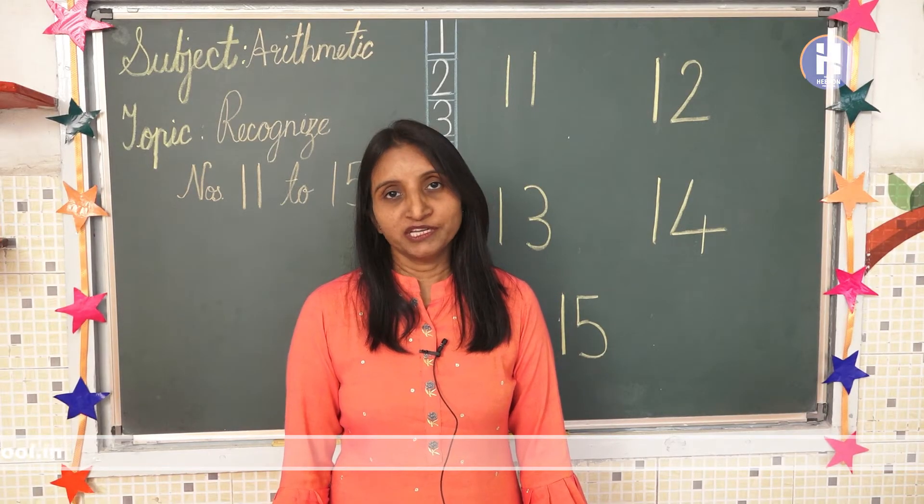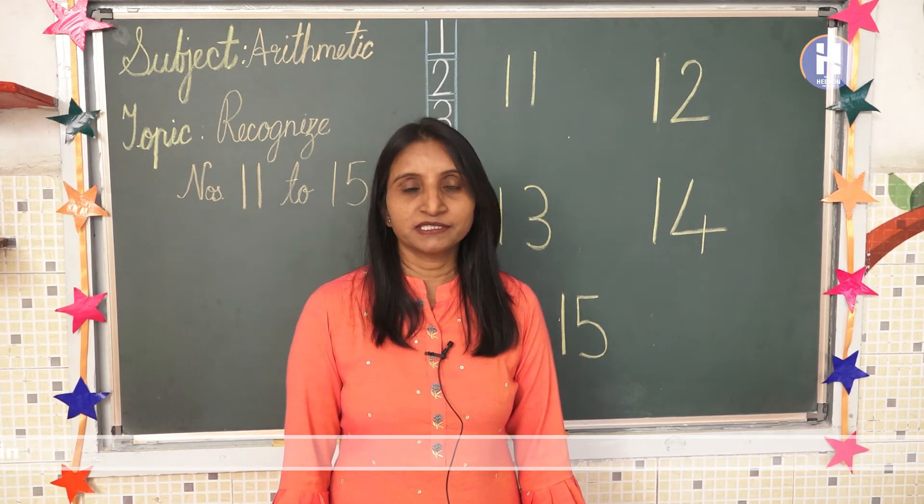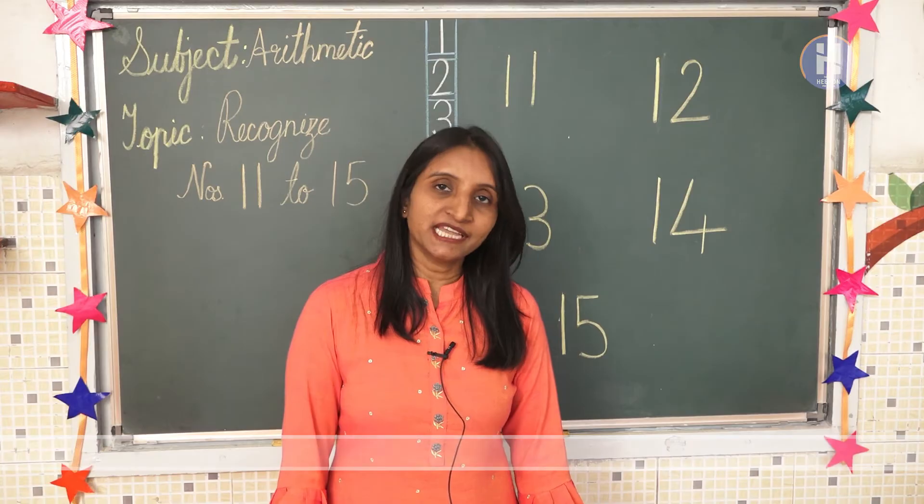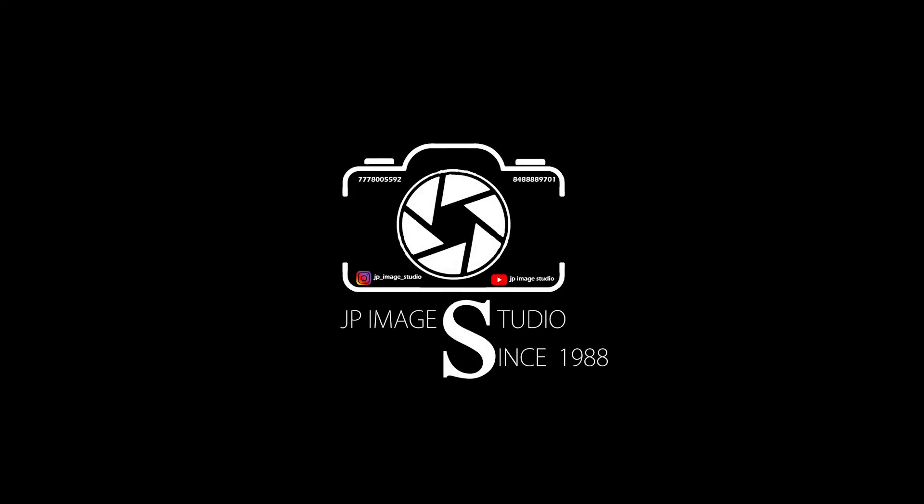I hope you all enjoyed this session very much and understood the numbers 11 to 15. Thank you. See you later. Bye bye.